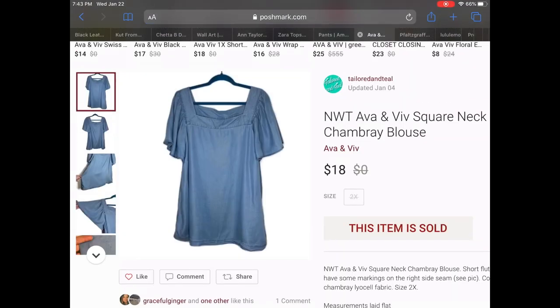Then we have a new with tags Ava and Viv square neck chambray blouse. This was a full price sale and it even had a small mark underneath the armpit on one of the sides, and it still sold for $18. It was also a 2X, so I think that helped it sell as well.